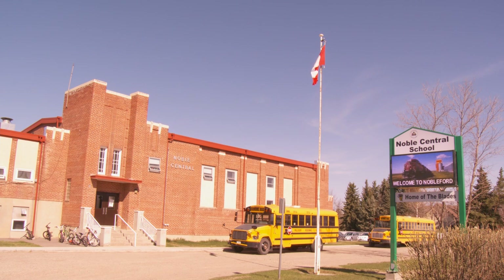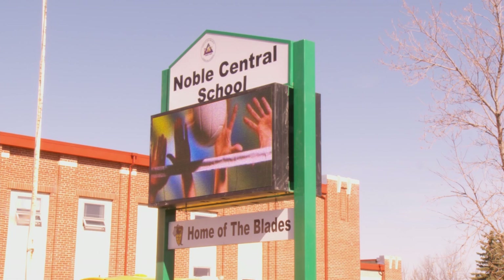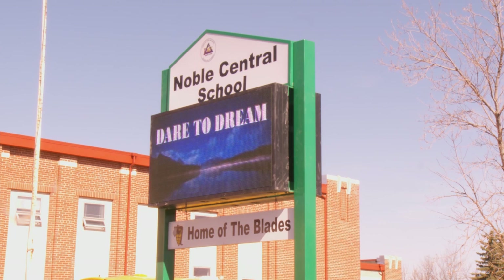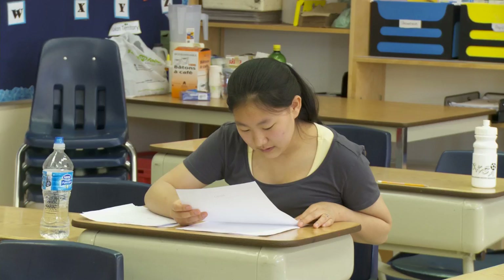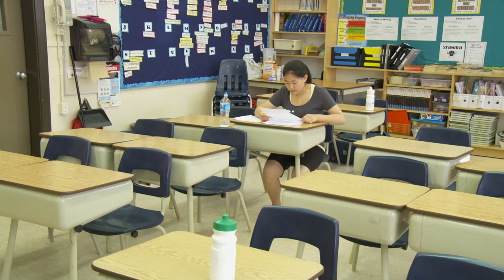Her success is something that doesn't surprise anyone at Noble Central School. Clara is a fantastic student. She is willing to put 100% effort into any assignment, any project — from a little poster that's supposed to take 15 minutes to a science fair project like this. It's just Clara's personality coming out. She always puts her 100% best effort into everything she does.